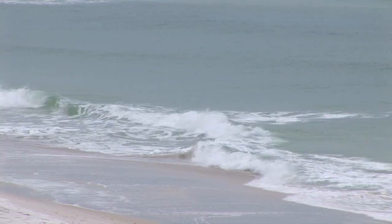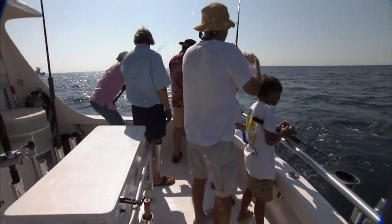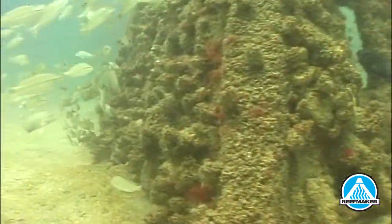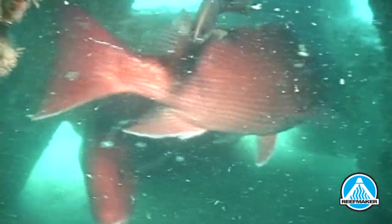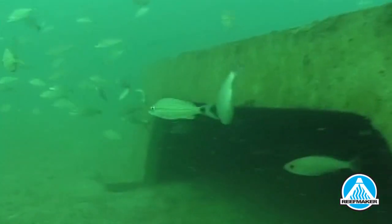In 1986, the recreational catch of Red Snapper in Alabama was zero, and artificial reefs were unheard of. Since then, Alabama created the largest permitted artificial reef zone in the world. And today, 42% of all recreational snapper caught in the Gulf of Mexico are caught off Alabama's 30-mile coastline — all this due to artificial reefs.